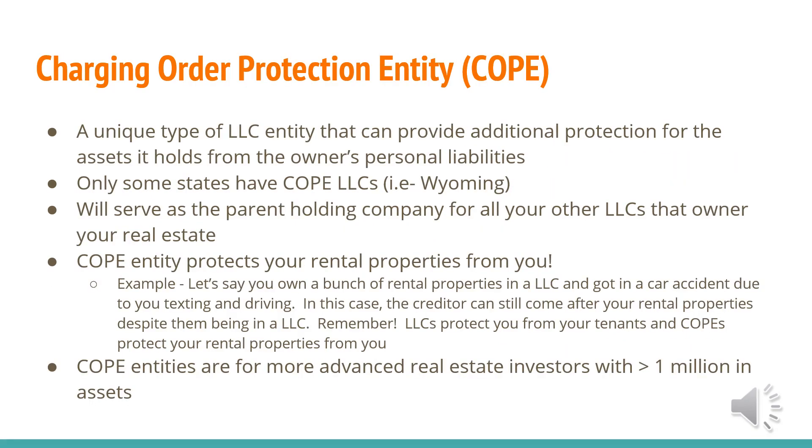The next LLC I want to talk about is the Charging Order Protection Entity, called COPE for short. It's a unique type of LLC entity that can provide additional protection for the assets it holds from the owner's personal liabilities. Only some states have a COPE LLC — the common one is Wyoming, which is what I personally use. This will serve as the parent holding company for all your other LLCs that own your real estate. For example, I might have Stephen Holding Company, and that's going to own Stephen LLC 1, Stephen LLC 2, and Stephen LLC 3.